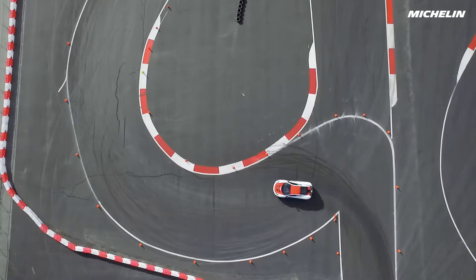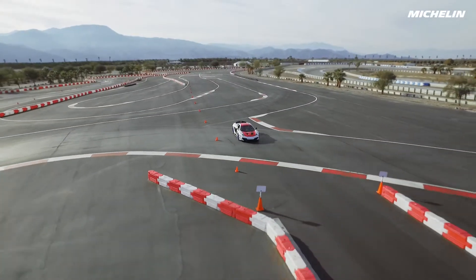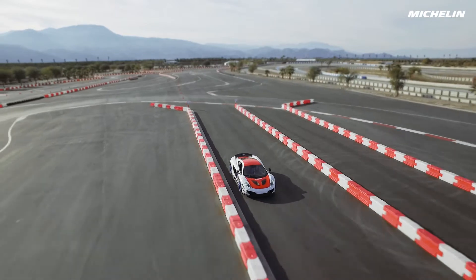One of the major obstacles that we're facing is aerodynamics. We need to build a car that's still slippery enough in the air, but at the same time, it still has to stay glued to the ground.